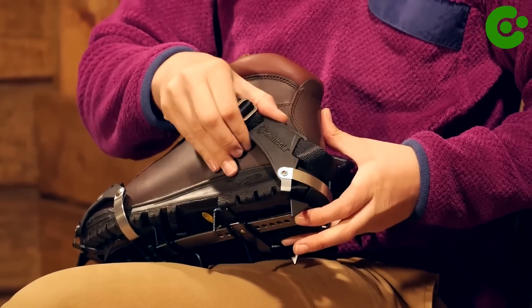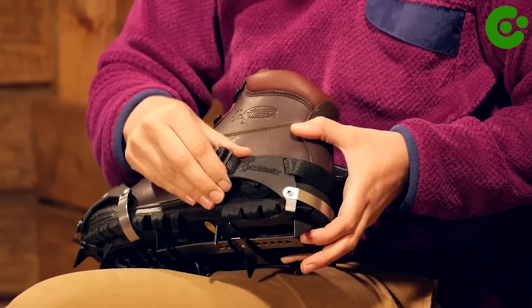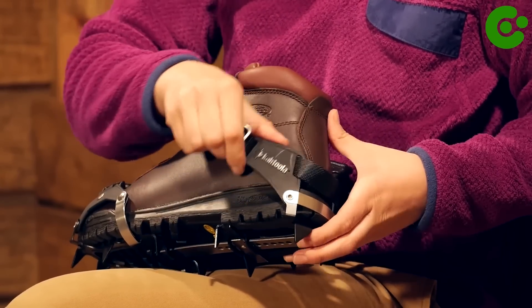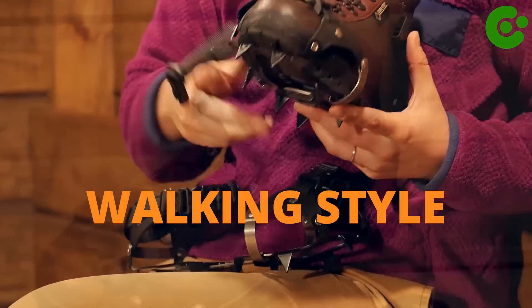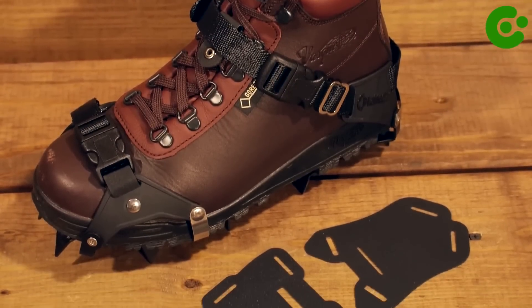When using K-10 Hiking Crampons, it's important to ensure they are securely attached to your boots or shoes. You should also be cautious and adapt your walking style to the added traction, as crampons can alter your balance and stride.